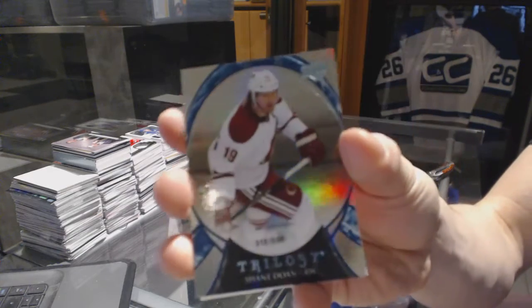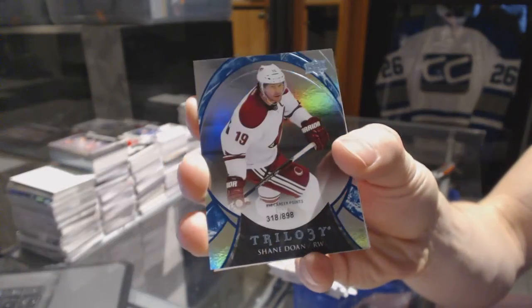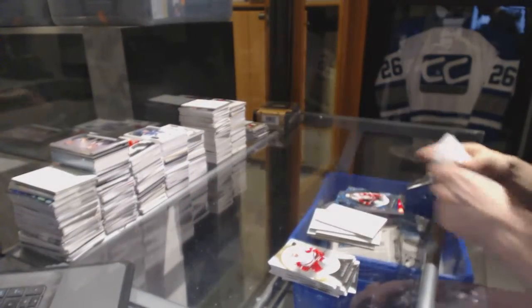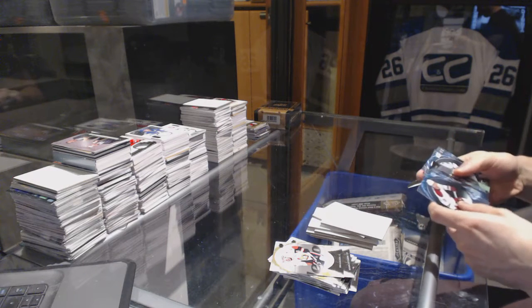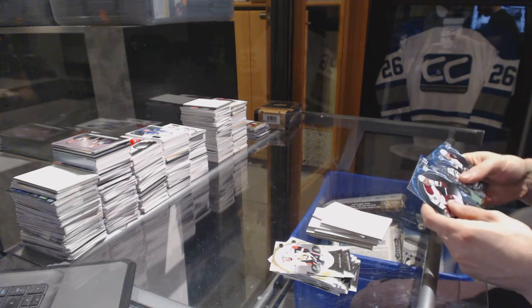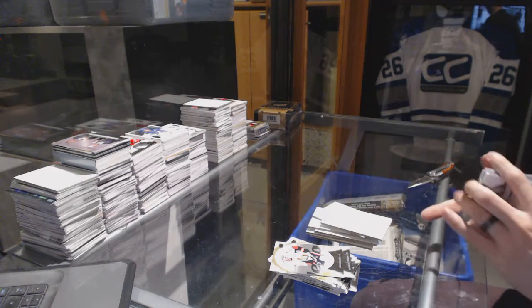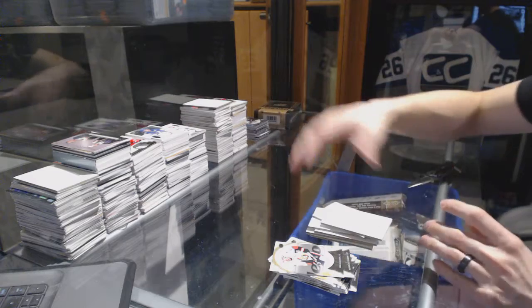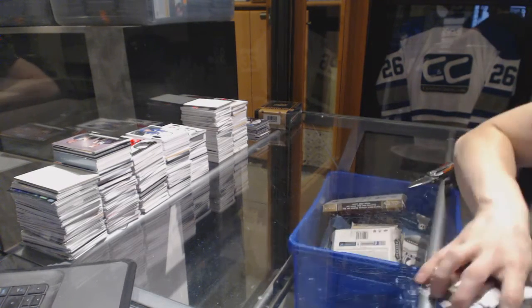And a Rainbow Blue numbered to 898 for the Arizona Coyotes Shane Doan. Every single card in that box was a Rainbow Blue parallel except the jersey, and five of them were just Rainbow Blue inserts. I mean the Samuelsson was sick, but Jesus. Anyways, coming up next to the premiere, we'll be right back.